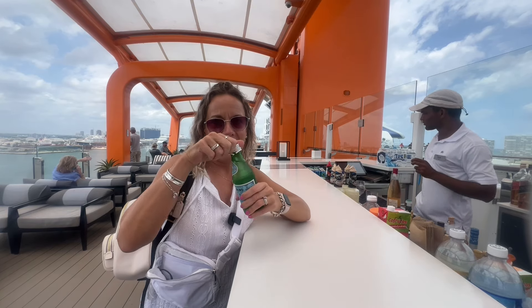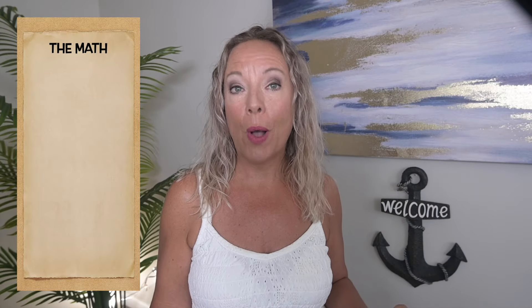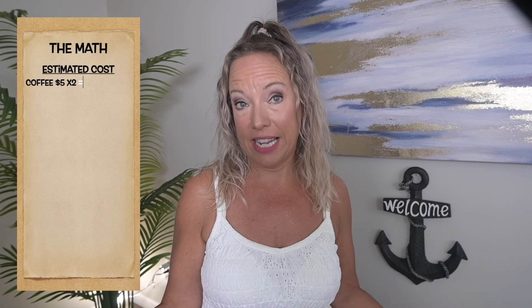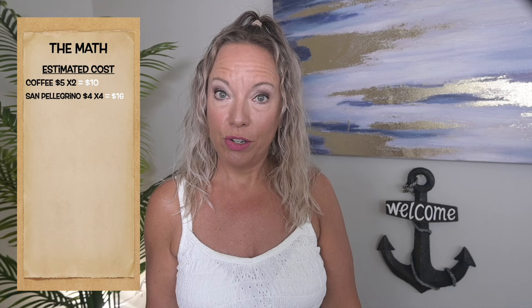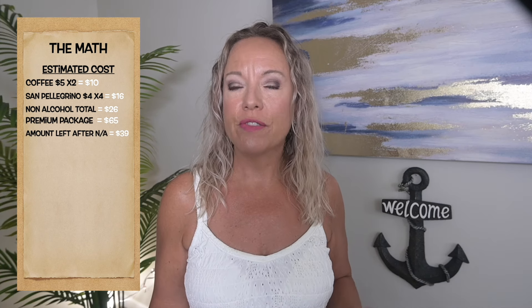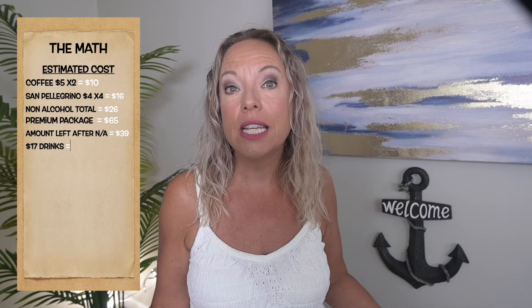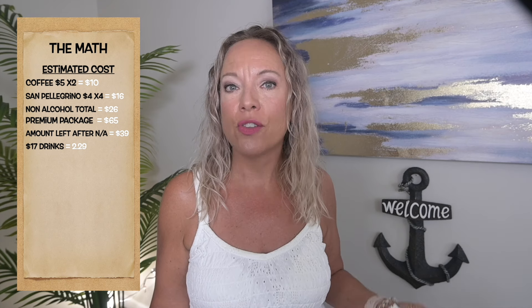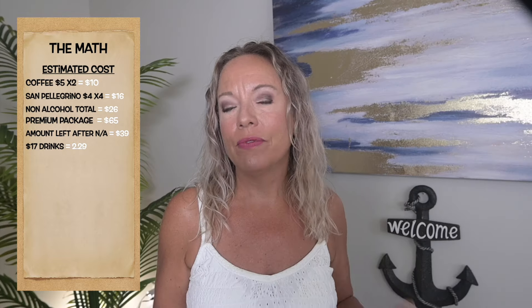Now to the fun part — here is our cost breakdown and why we picked the premium package. When we broke it down per day we thought we would at least come out even. Be realistic about what you'll consume, because that looks different on vacation. I knew I'd have two Americanos every morning at $5 each, so $10 there. I also estimated about four San Pellegrinos per day, making my non-alcoholic total $26. Since the premium package was $65 per day, I only had $29 left to spend to make it worthwhile — and since I drink martinis and higher-end wines, I only needed 2.29 more drinks to break even.